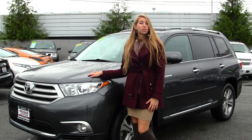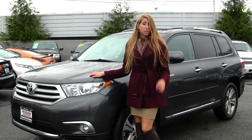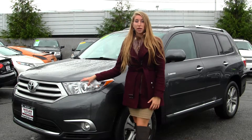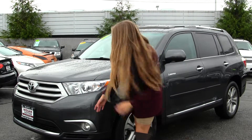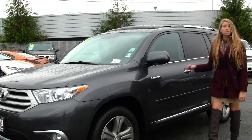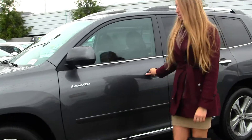Today we're looking at this stunning grey 2011 Toyota Highlander Limited. On the exterior, this Toyota comes equipped with automatic projector headlights — they're excellent for night driving — fog lights, alloy wheels, heated mirrors, and a sunroof for those nice sunny days. Let's take a look on the inside.